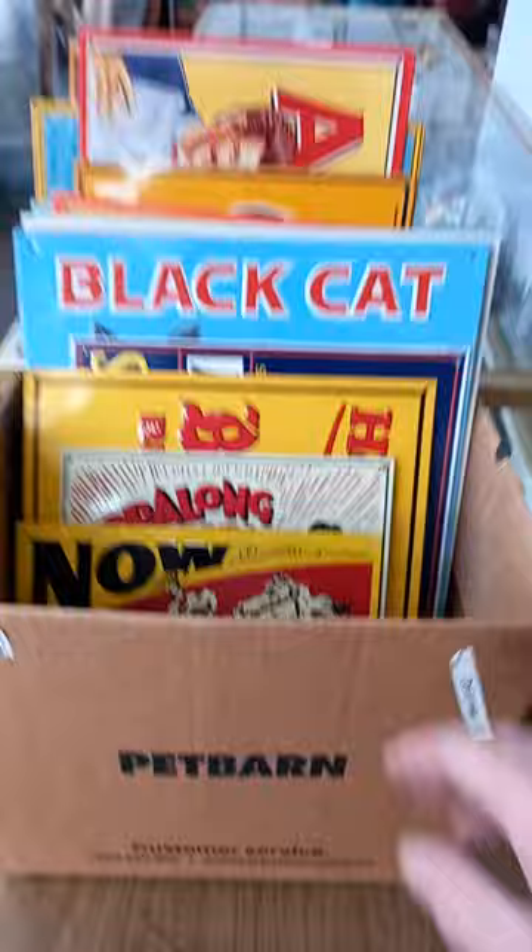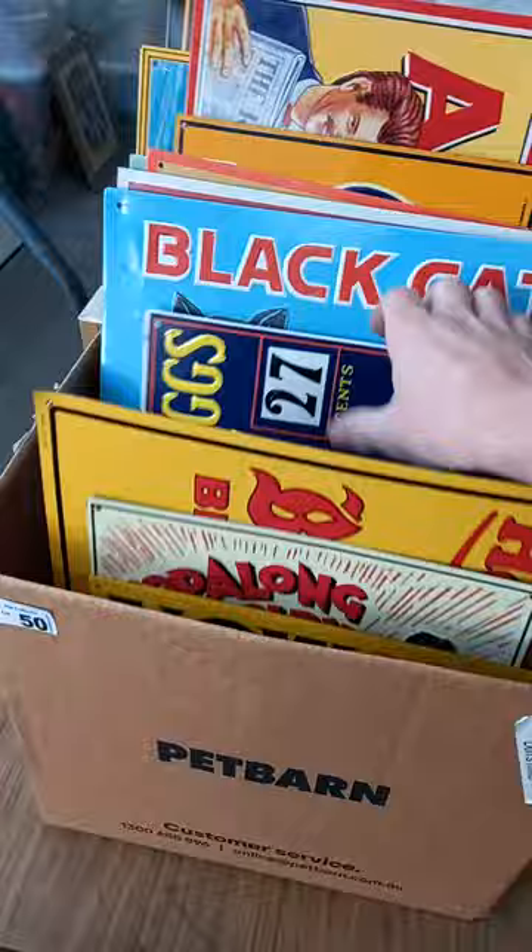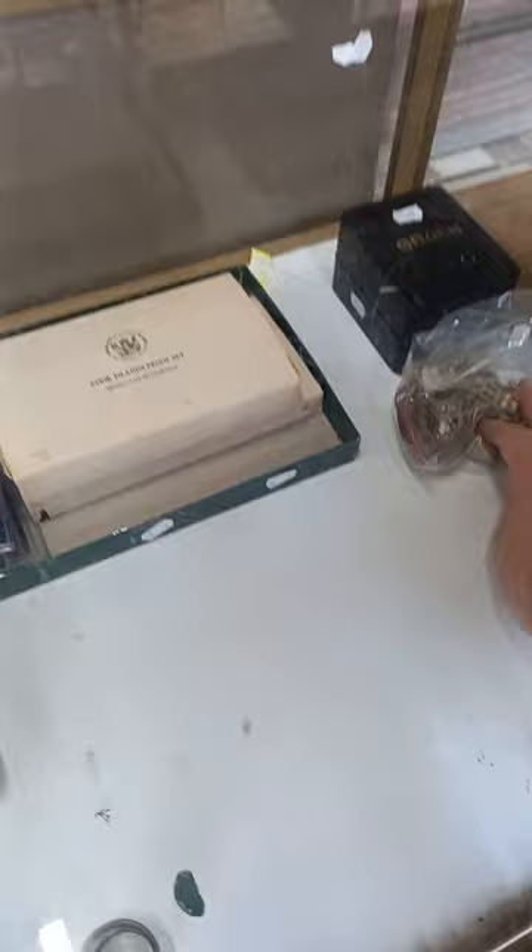But it ain't David Boyd. These are cool reproduction signs - The Lone Ranger Bond Bread, Hopalong Cassidy Radio, Hoppy's Bond Bread. They're just cool reproduction signs. Black Cat Stove Polish.